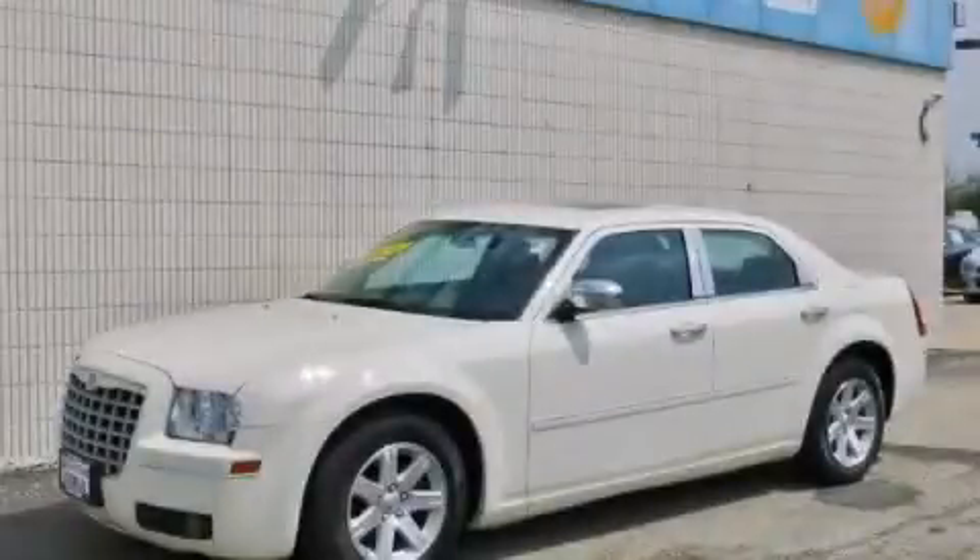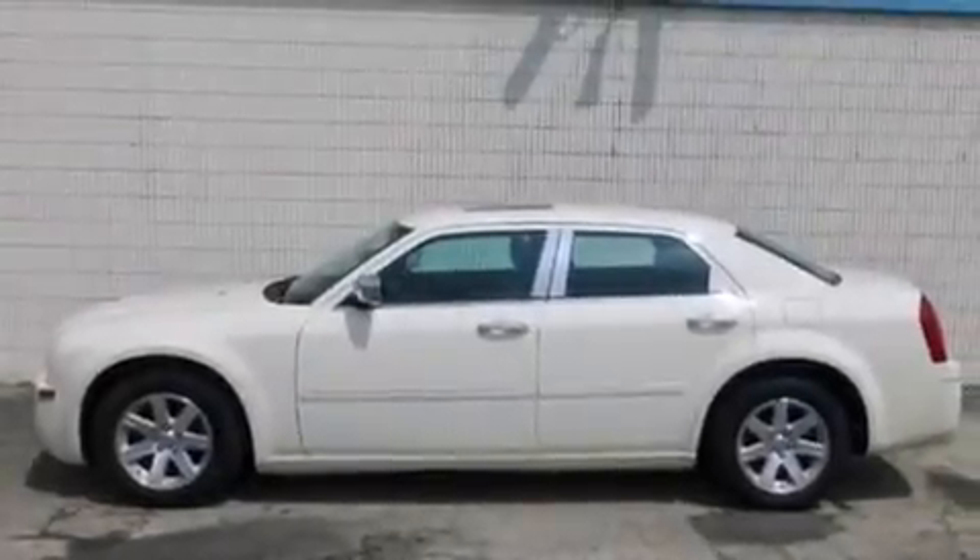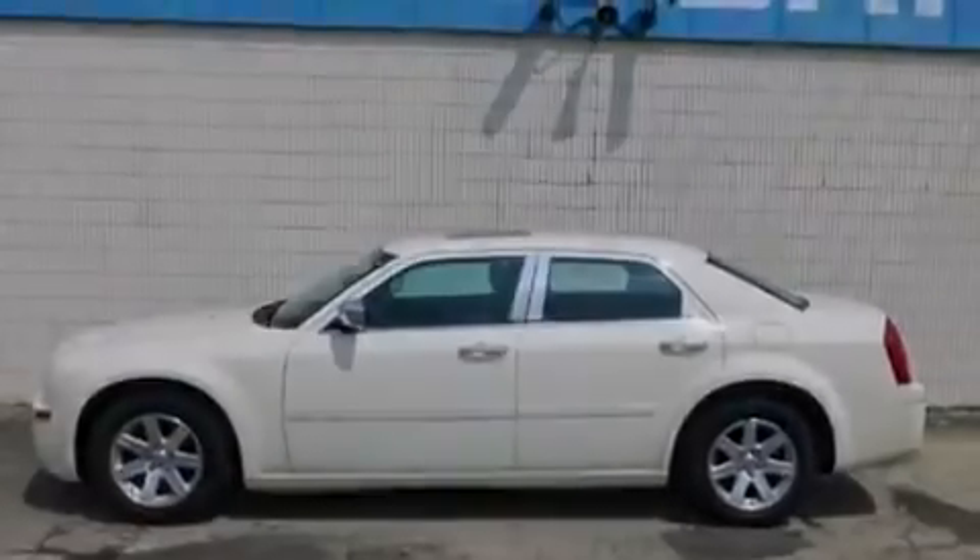This is a 2007 Chrysler 300, a great fit and finish. It has a 3.5-liter six-cylinder engine and an automatic transmission.